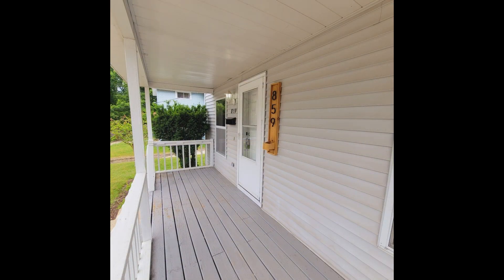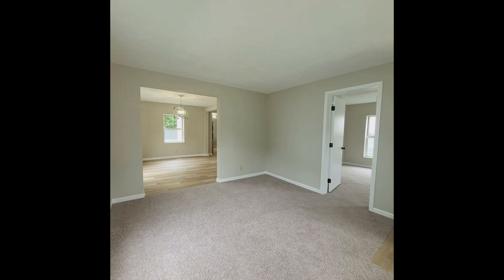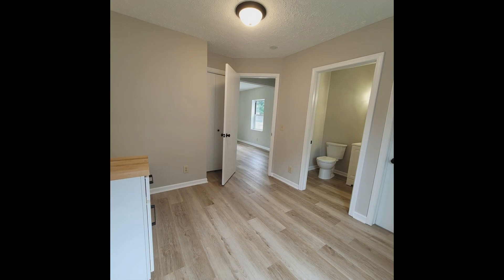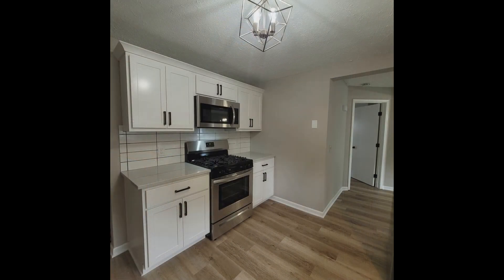This large 1890s house in Grand Rapids, Michigan features 1,426 square feet of space. You will love the modern fixtures and finishes. The kitchen comes with stainless steel appliances, stone countertops, and tile backsplash. The bedrooms are all good-sized,